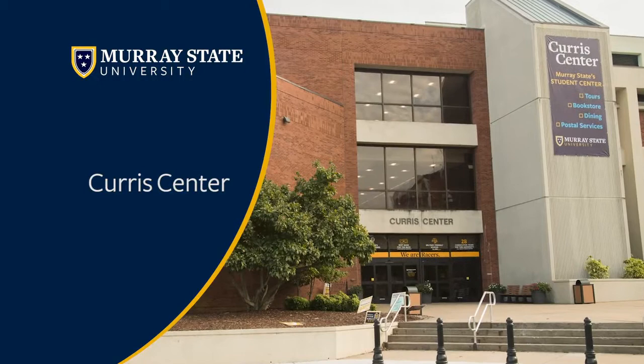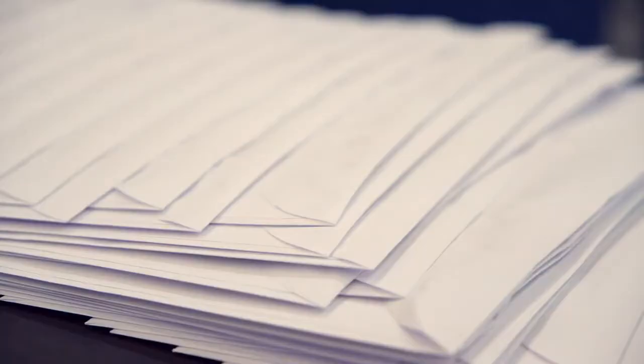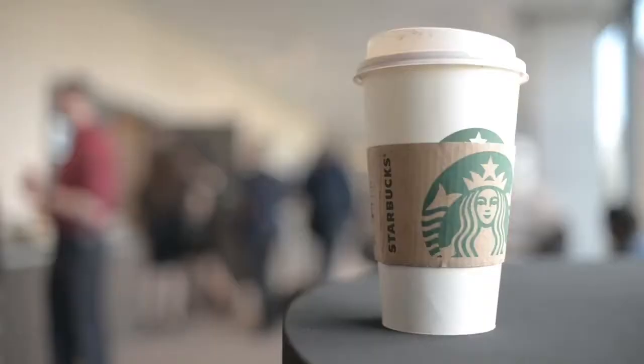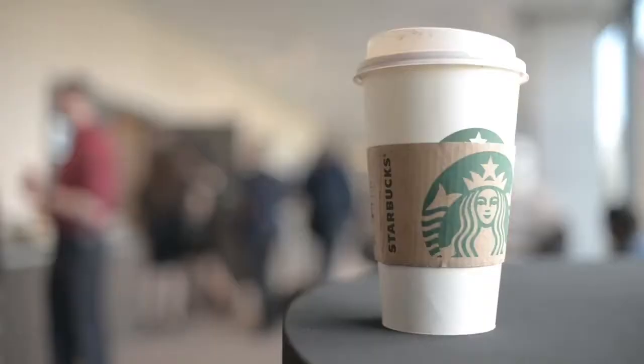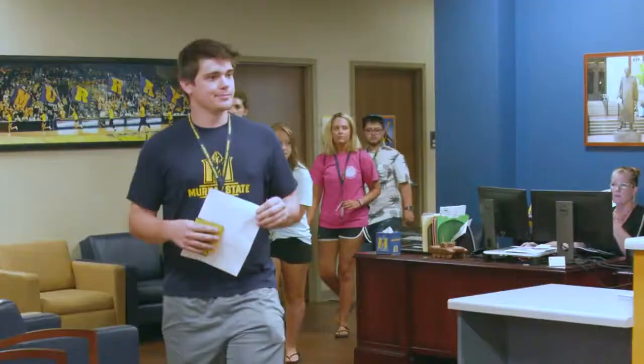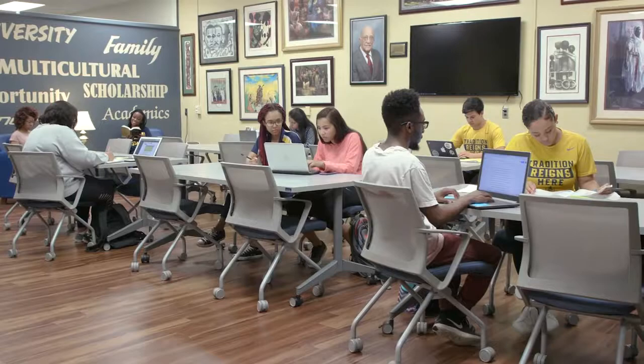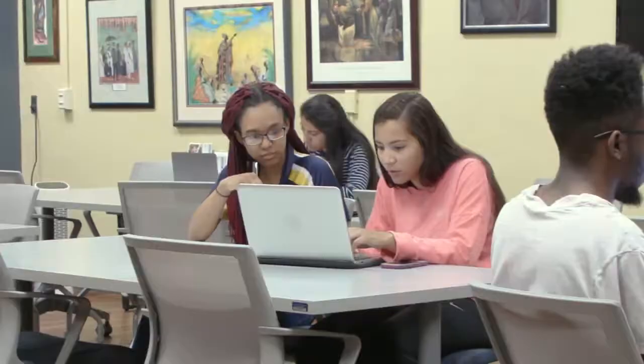Our first stop on our tour today is the Curris Center. It has different student services including the bookstore and the post office. It has different dining options for students including Starbucks as well as Chick-fil-A, and has lots of different offices such as the Office of Recruitment, Center for Student Involvement, and the Marvin D. Mills Multicultural Center.